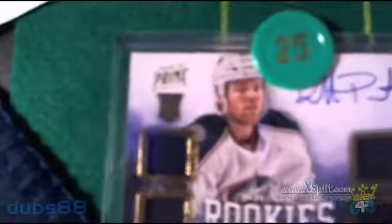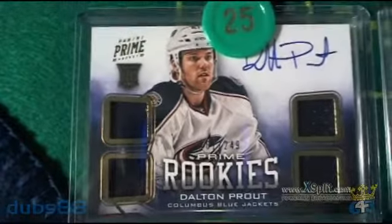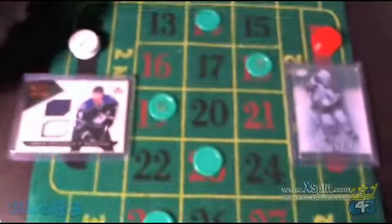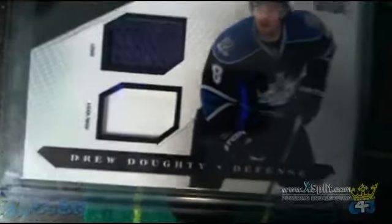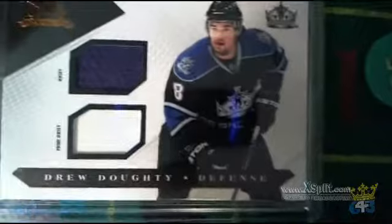If we spin a green chip, we will be giving away this Prime Rookies card of Dalton Prout for the Columbus Blue Jackets. And if we spin an orange chip, we will be giving away this Trilogy Signature Pucks card of Cody Hodgson for the Buffalo Sabres. On Versus tonight, we've got in the black corner a Drew Doughty jersey — Prime jersey, which is actually a patch piece from Luxury Suite.